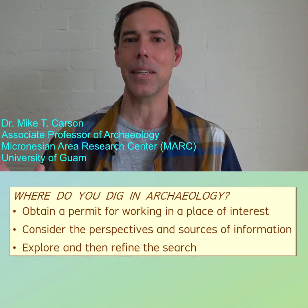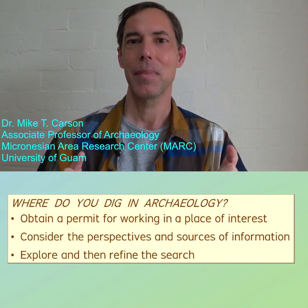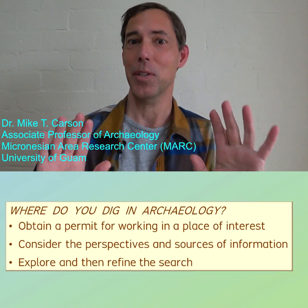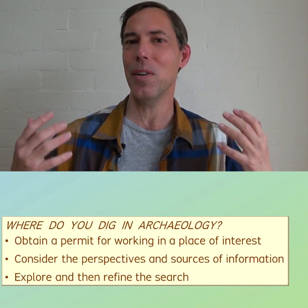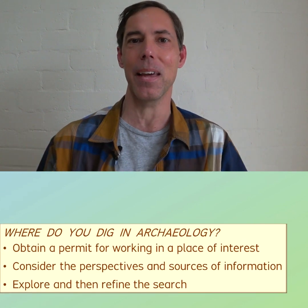Where do you dig in archaeology? Here is a short answer. In my work, I obtain a research permit, and I excavate in the places where I want to learn new information about what happened there in the past.